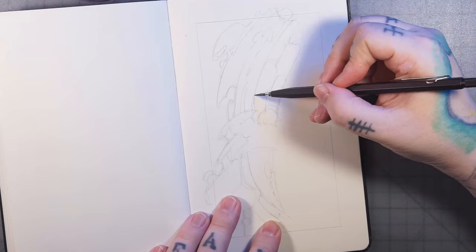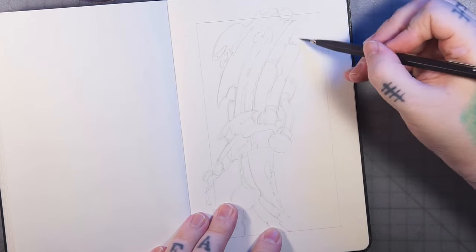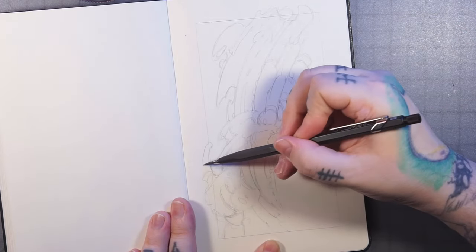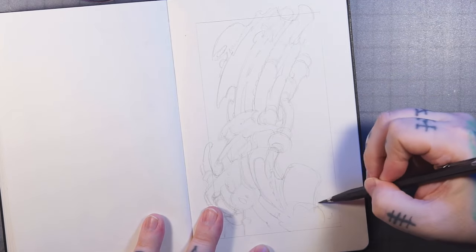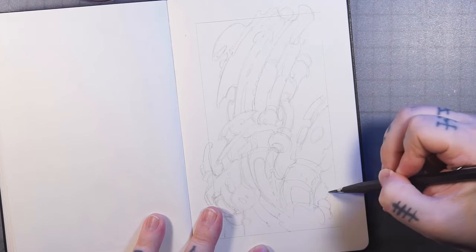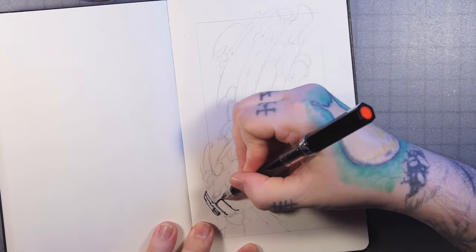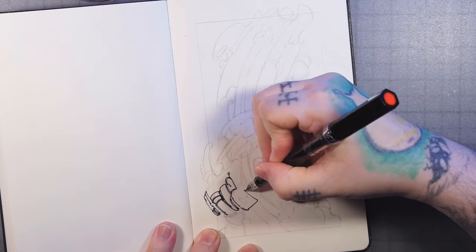Today we're going to go through an automatic drawing and just try to get over a little bit of creative block. So I'm just coming through with a pencil — I don't normally start with pencil, but I figured I'd try it out. Really just keeping my mind empty, blank, trying not to do anything with intention, and just sketching out shapes. Whatever just kind of seems to come out of my hand, basically, is how I do it.